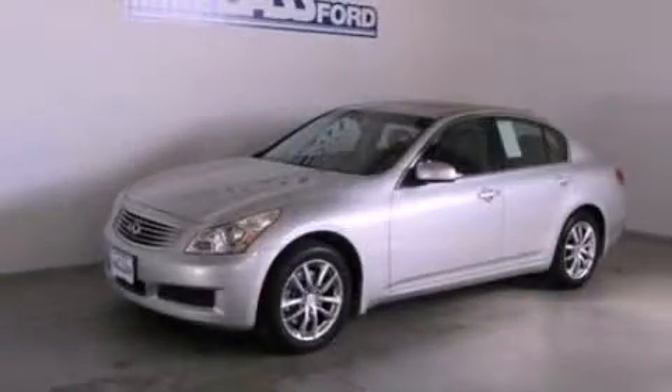And this vehicle has fewer than 36,000 miles on the odometer. Contact us today to arrange your test drive.